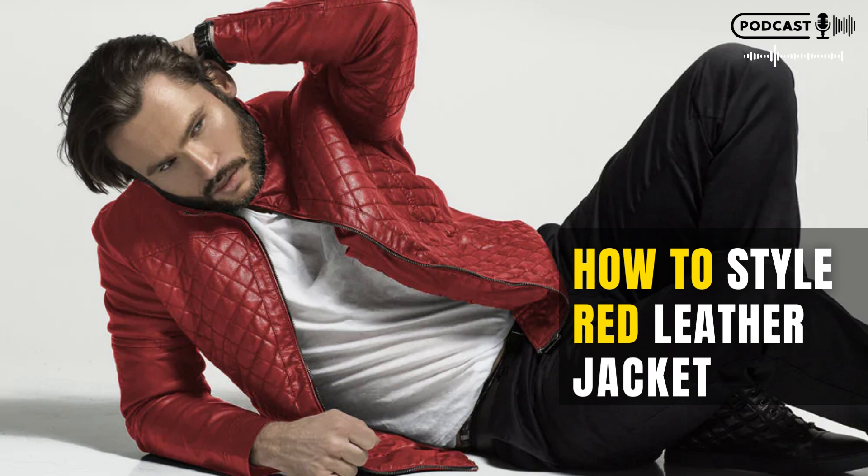Clothing Basics. If you're looking to add a little edge to your wardrobe, consider investing in a red leather jacket. Not only is the color eye-catching, but the jacket can also be dressed up or down depending on your outfit. For a more formal look, try pairing it with a dress or skirt. For a more casual look, try dressing it up with some high heels and a bomber jacket.